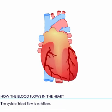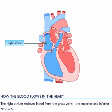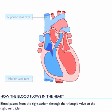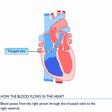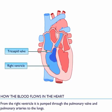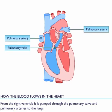The cycle of blood flow is as follows. The right atrium receives blood from the great veins, the superior and inferior vena cava. Blood passes from the right atrium through the tricuspid valve to the right ventricle. From the right ventricle, blood is pumped through the pulmonary valve and pulmonary arteries to the lungs.